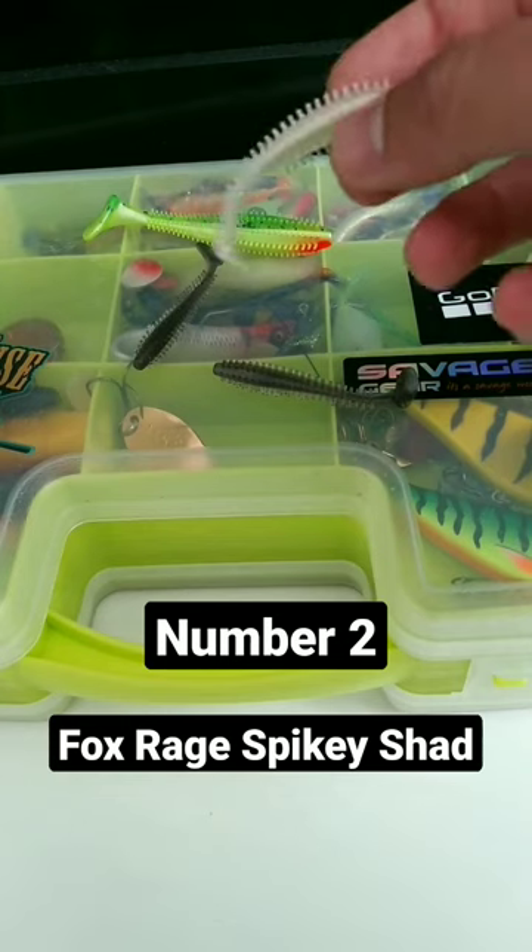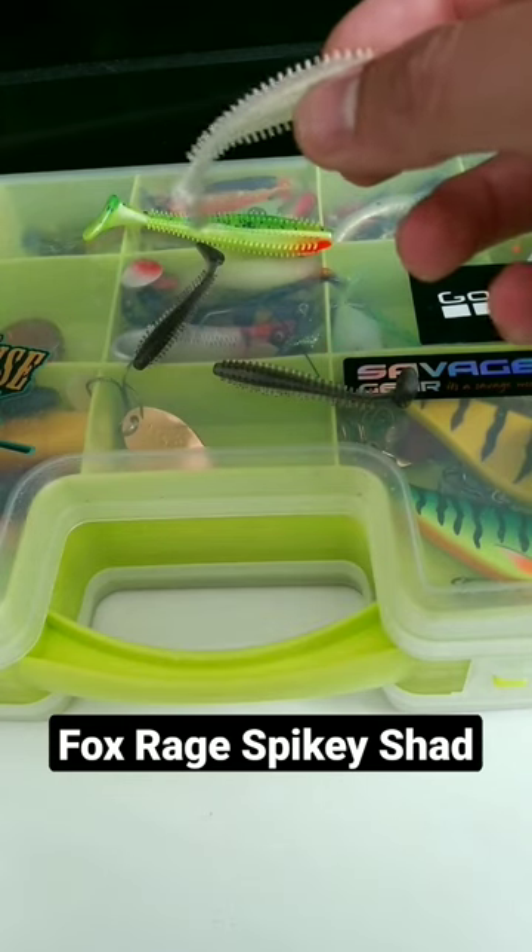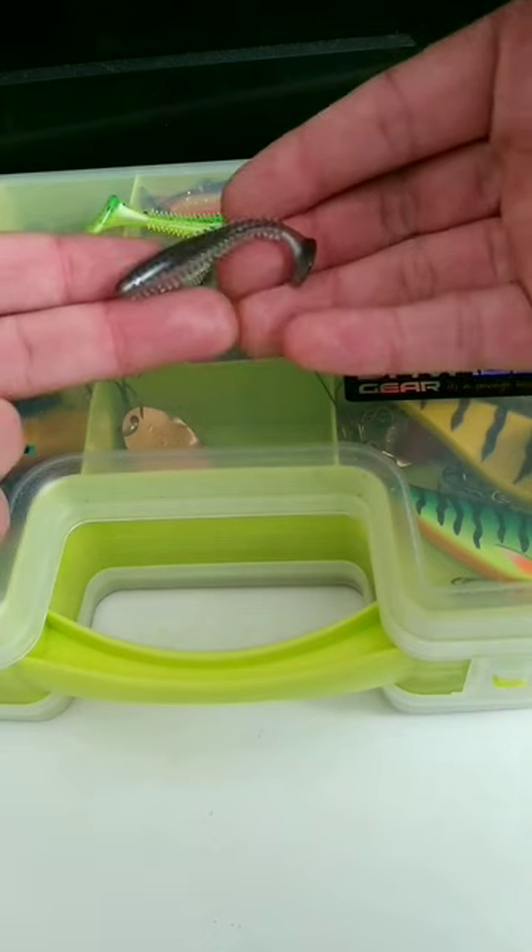Number 2 — the Fox Rage Spiky Shad. They're cheap, they're durable, and I've caught hundreds of perch on them. It is my favorite swim bait for perch.